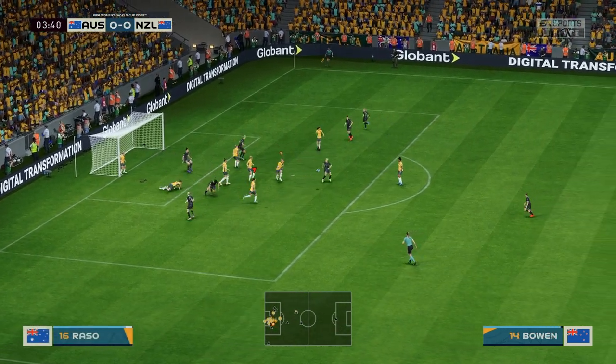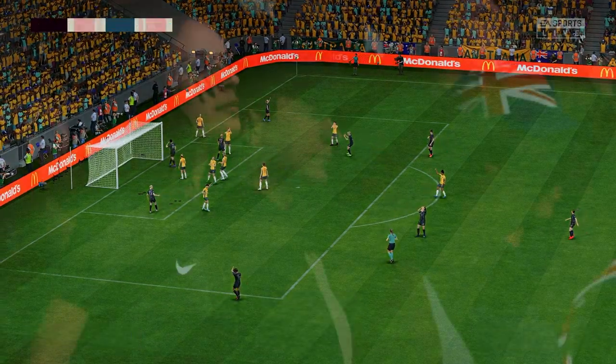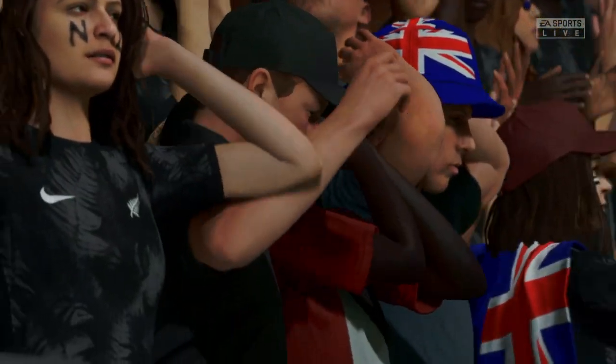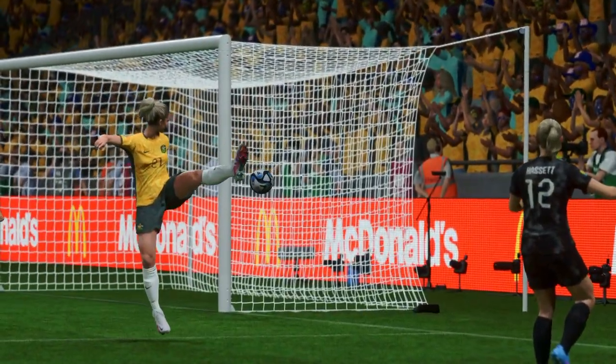And still dangerous — body in the way, crucially. Not quite on target. Unfortunate, you've got to say. Yeah, a little bit unfortunate. It's good technique; she makes good contact, but it needs to be on target to trouble the keeper.